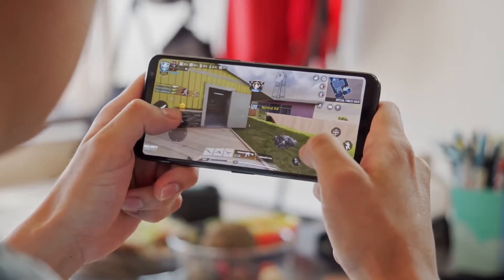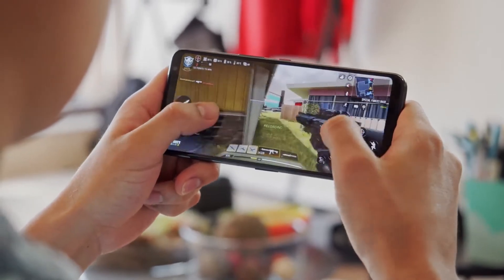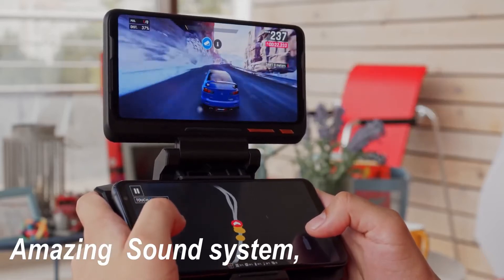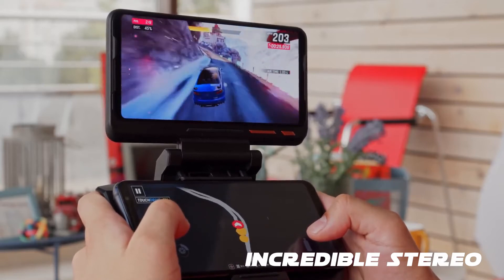This is a huge phone. One thing you should remember is that this is a gaming phone, best for playing games. It is the best big phone of the year 2020. The sound system is really amazing — incredible stereos that produce amazing volume, absolutely the best speakers.